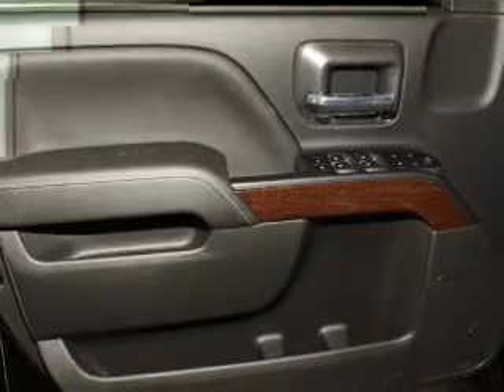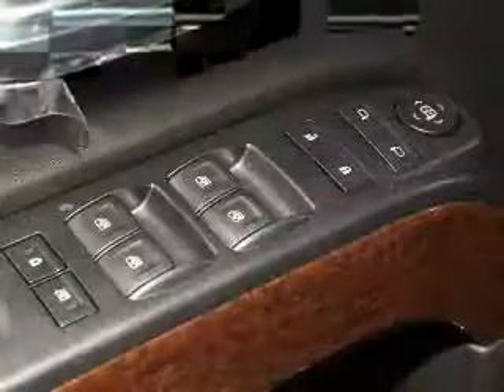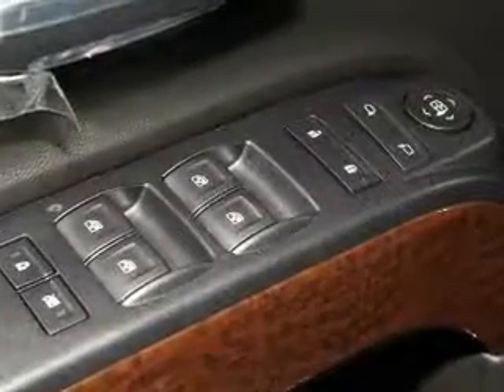Savor your listening experience with this premium sound system. You will appreciate the safety feature of anti-lock brakes. Indulge in the comfort of heated seats.